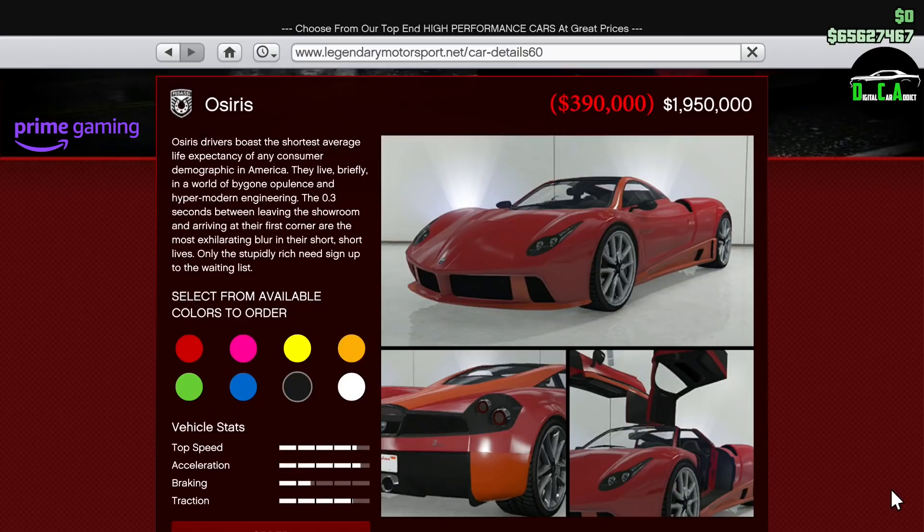We also have 80% off the Pegassi Osiris. This car is in the Supercar class and used to be one of the fastest cars in the game when it released about six years ago. But obviously a lot has changed over the past six years, and we now have tons of new cars that are a lot faster than the Osiris. But in general, if you want to have this car for collection, I think it's a great price.